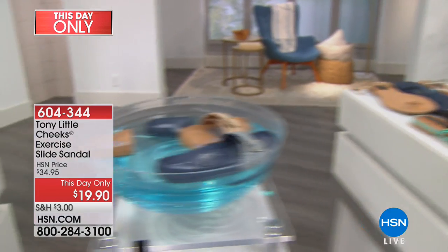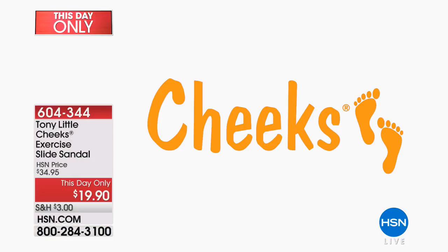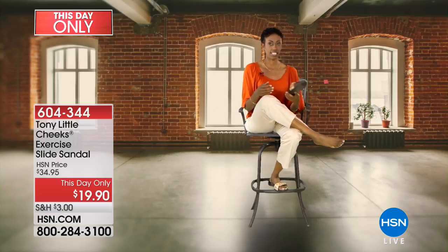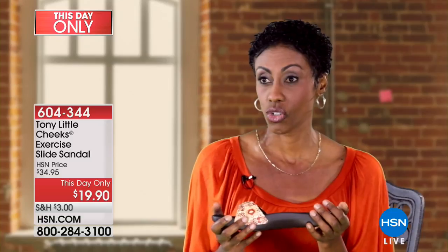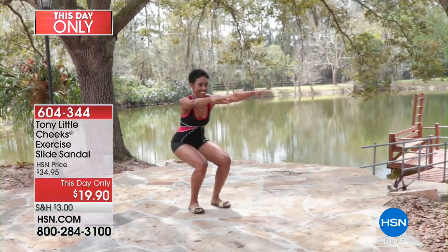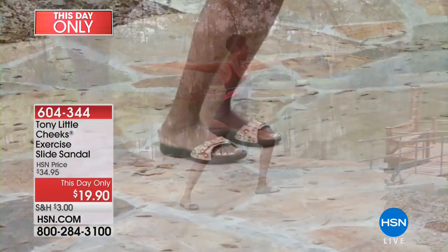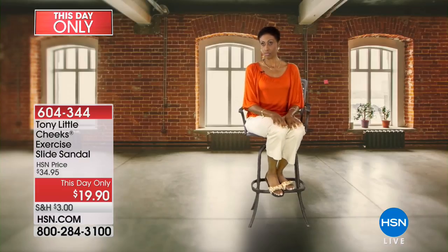My name is Donna, and I'm a yoga instructor and a massage therapist. What I like about the Cheeks exercise technology sandal — when I settled in them today, it really gave me the balance I needed. As yoga students have difficulty balancing on your heel, this allows your feet to cradle with that inclined technology so you don't slide forward or backwards. Furthermore, they're extremely comfortable. After a long day, it's great to settle into these shoes. Thank you, Cheeks.